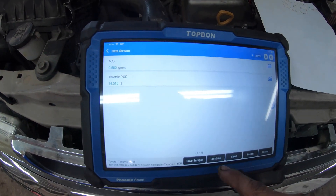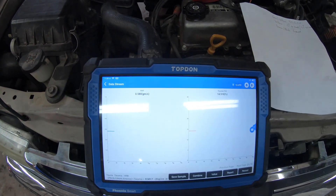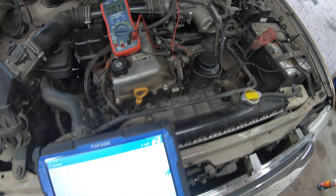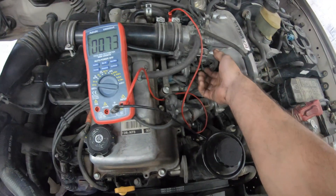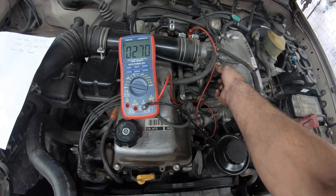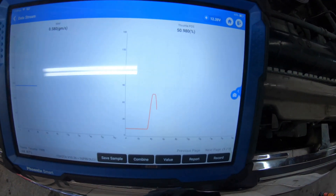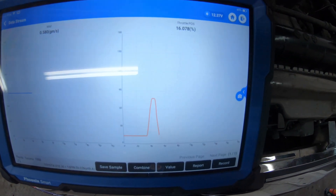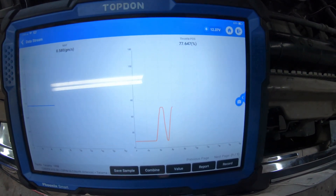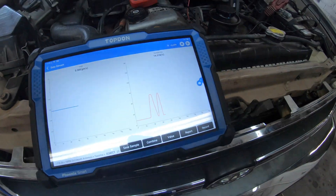Let's graph it. Mass airflow just to see if it freaks out at all, and then throttle position. If we do a throttle sweep it seems to be nice and smooth. Nice and smooth. Nice and smooth. So let's fire it up and see if it acts up at all.